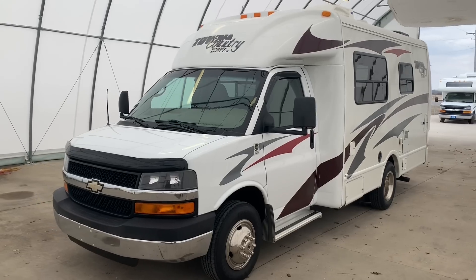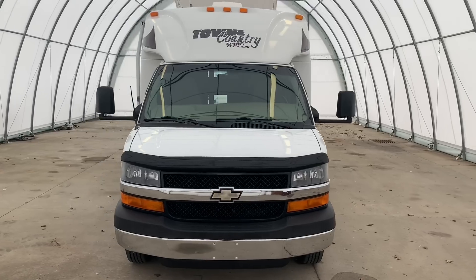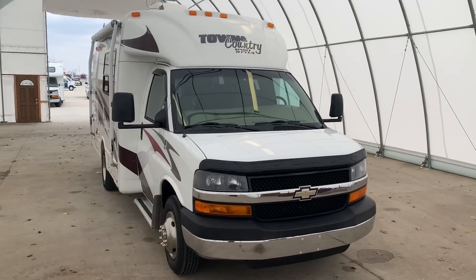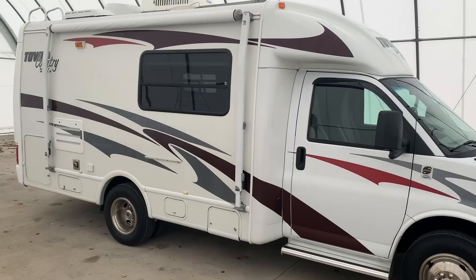Hi there, folks. This is Levi Kuhn at Kuhn Truck & RV, your Class B and B-plus RV Specialists. Please check out our website, www.truckandrv.com, to view all of our inventory.